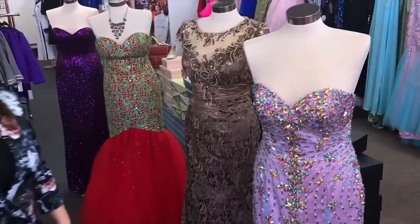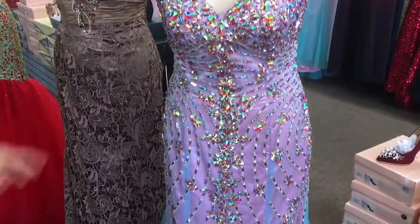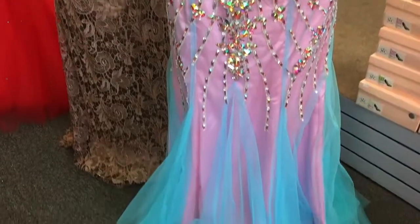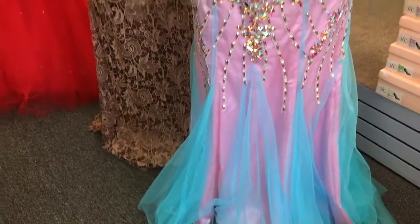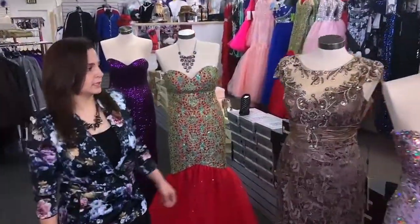We have this dress over here — a combination of two colors. It has stones, a beautiful, very nice dress. You're going to wear it, you're going to love it.